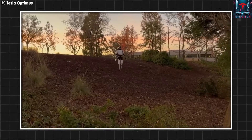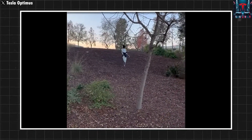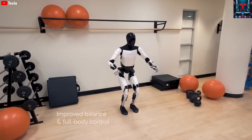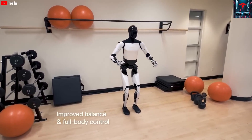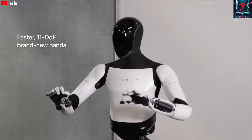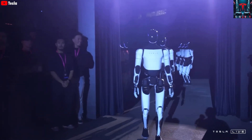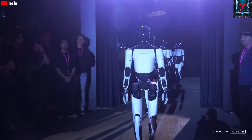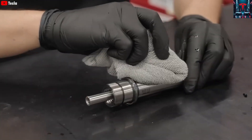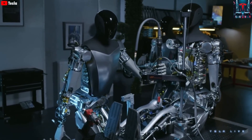Instead, performance remains consistent from the moment it begins a task until the moment it stops, allowing Optimus Gen 4 or Gen 5 to deliver a level of reliability crucial in fields where perfection matters. In medical settings, for example, surgical robots with stable mechanical precision could perform complex procedures without tremors or mental pressure, maintaining a steady accuracy that even highly trained professionals cannot sustain indefinitely. Beyond surgery, hospitals are full of physically demanding and time-consuming tasks such as transporting patients, carrying equipment, restocking supplies, or sterilizing areas — all of which drain human time but require no creativity or judgment.